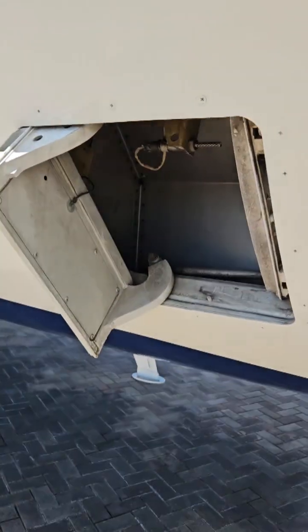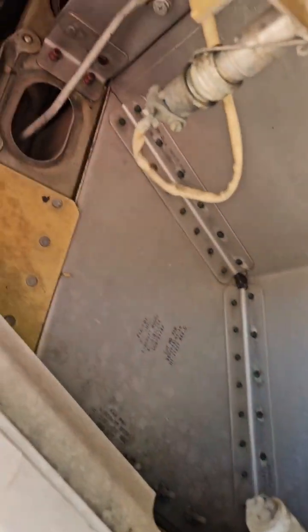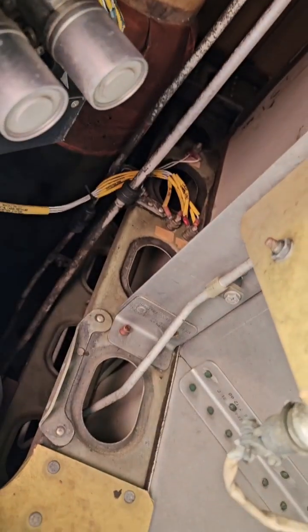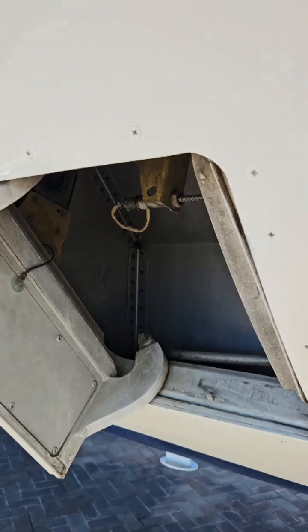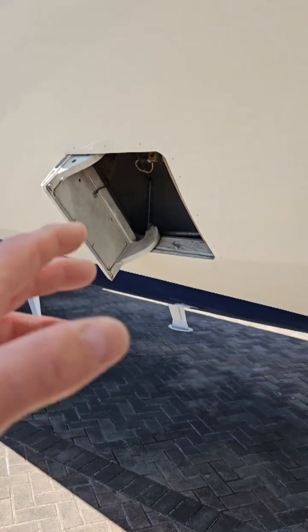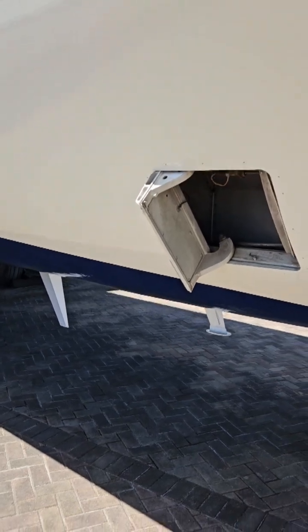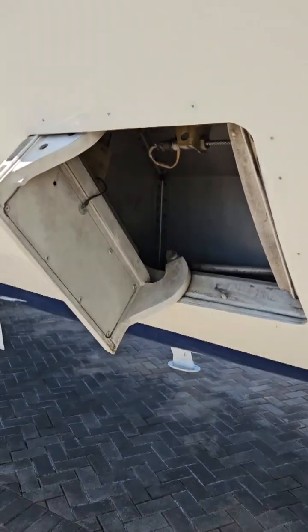It varies based on what's going on in the cabin, and that's what it looks like inside this outflow valve that controls the pressure. It's basically the same on almost all airliners, except for maybe the Boeing Dreamliner — but that's what the outflow valve does on most jets.